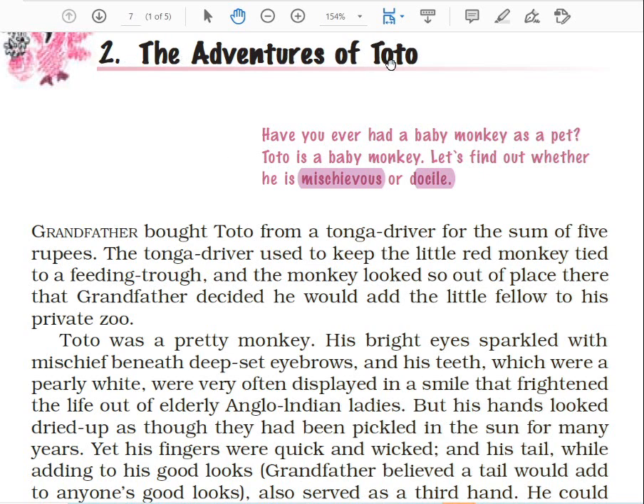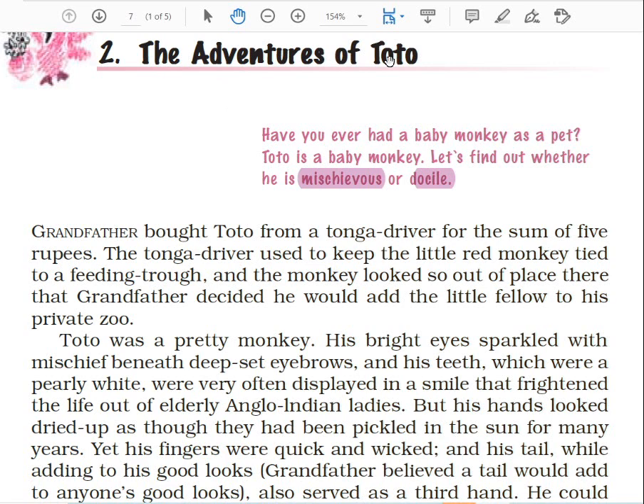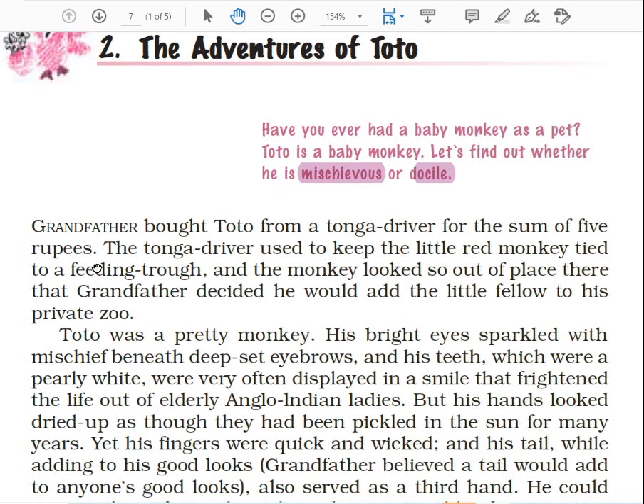Chapter 2: The Adventures of Toto. Toto is the name of the monkey. Have you ever had a baby monkey as a pet? Toto is a baby monkey. Let's find out whether he is mischievous — mischievous means shararti — or docile. Docile means obedient. Let's start the story.